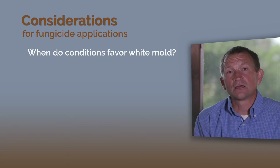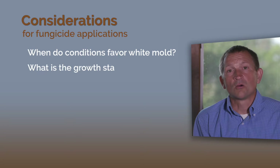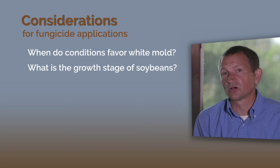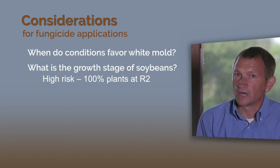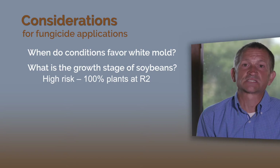First, when are the conditions occurring that favor white mold? What growth stage are you at when the cool wet weather comes in? If the cool wet weather comes in as the soybeans are entering full bloom — 100% of plants at that growth stage — you are at high risk for white mold and you are very likely to get a strong response to the fungicide.